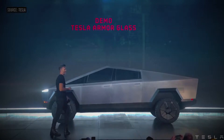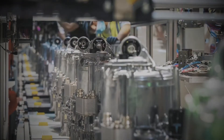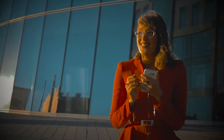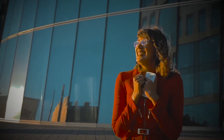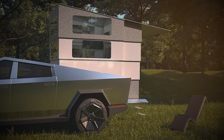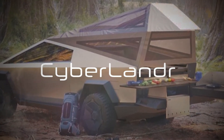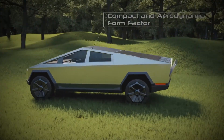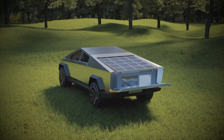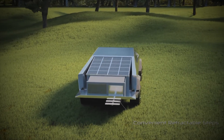Even before the Cybertruck hits the road, people are excited about converting it into an absolute camping beast. The Cyberlander is revolutionary because this truck camper fits into the bed, or the vault, of the Tesla Cybertruck. It's so compact that people might not even notice the existence of a camper, so you're maintaining a low profile — though the Cybertruck is a head-turner anyway.